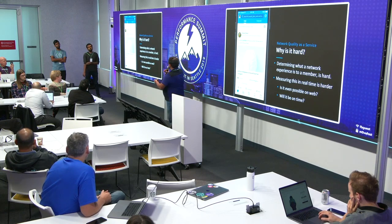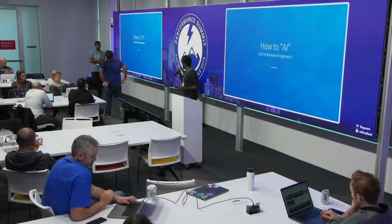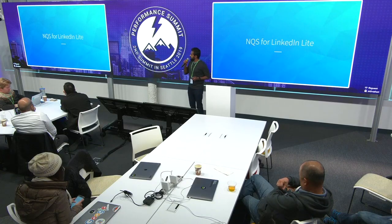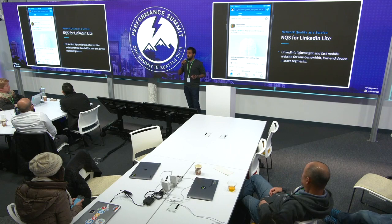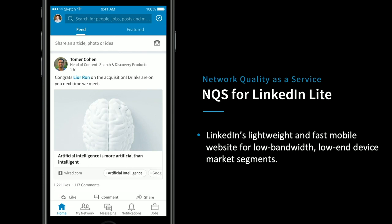That was the biggest challenge in this use case for us, and that's when it was time to turn to our performance AI experts. So now that we have enough motivation for how we can personalize performance using AI, we look at a particular use case at LinkedIn — LinkedIn Lite. It's basically a light version of LinkedIn catered towards serving our members in emerging markets, aiming to provide a lighter and faster experience for members in those regions.